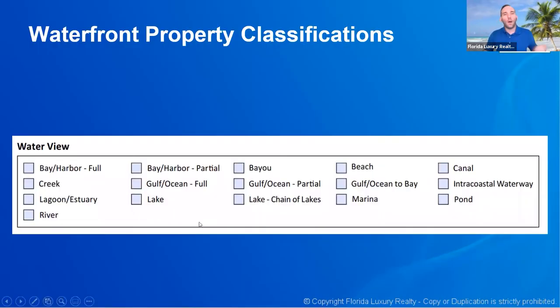In the waterfront property classification section under water view, the options include bay or harbor full view, bay or harbor partial view, bayou, beach, canal, creek, gulf, ocean partial or full view, gulf/ocean-to-bay, intracoastal, pond, marina, lake in a chain of lakes, single lake, lagoon, estuary, or river. For the most part the seller will know what type of body of water they have access to — you can look it up and see if it's a pond, a lake, a canal, and so on.